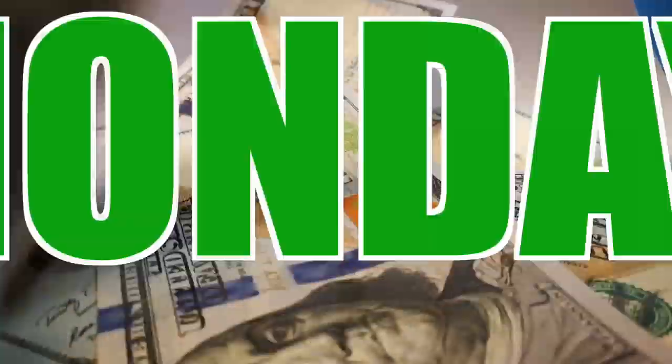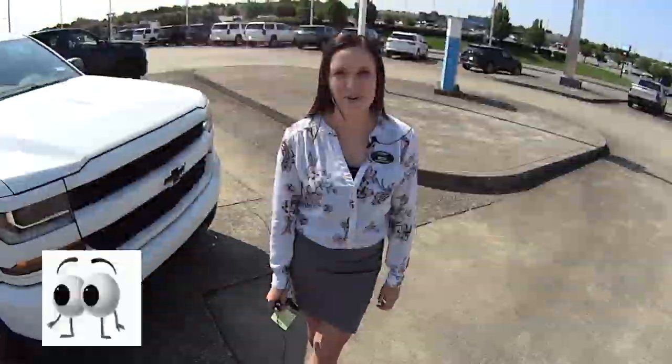Welcome to this Money Saver Monday at Jack Burford Chevrolet. Hey everyone, it's Brooke and I'm going to show you our Money Saver Monday.